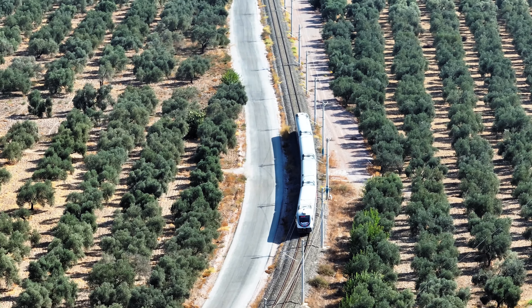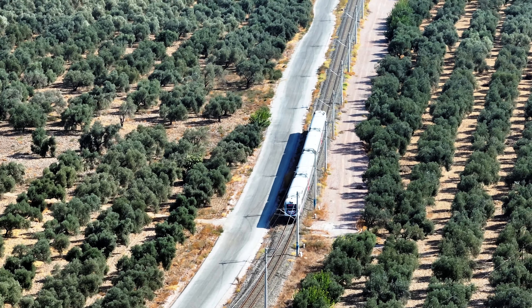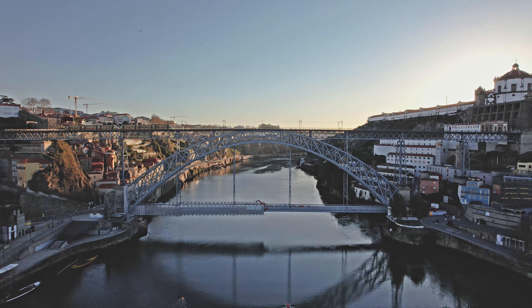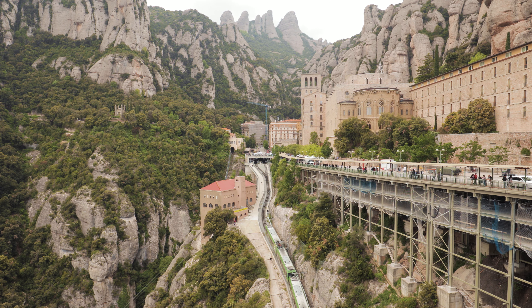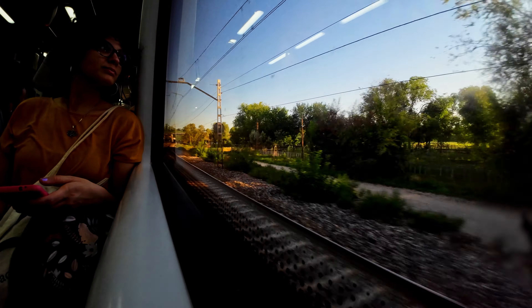We took this journey ourselves, but it wasn't just a vacation — it was a bit of a revelation. A story of how learning to navigate the Spanish train system unlocked a whole new world of travel for us in Europe. We found it was difficult to find suggested train itineraries online, so we wanted to share ours with you. Take it exactly as we've done it, or use it as a base to create your own train adventure.